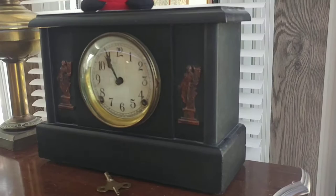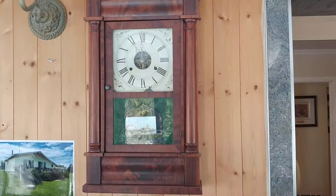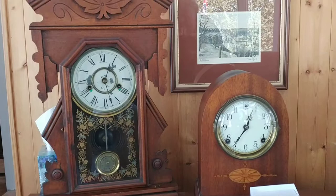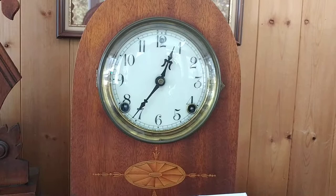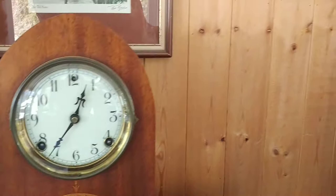We have a box clock up here — as you can see, it still has its weights with it. It does not function, so it's going for a reasonable price. This is a little gingerbread clock, and it's a very nicely done clock. And the one next to it is a Sessions — it's referred to as a beehive clock. The rest of them I can certainly show you when you're here. Thanks so much, and hope to see you soon.